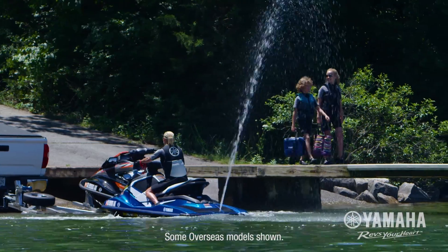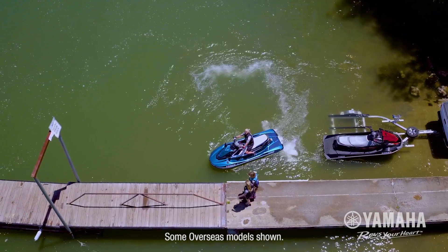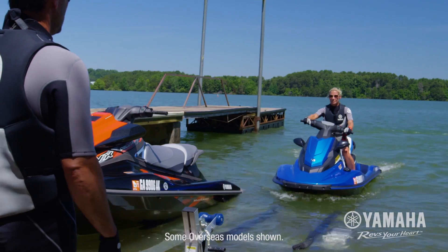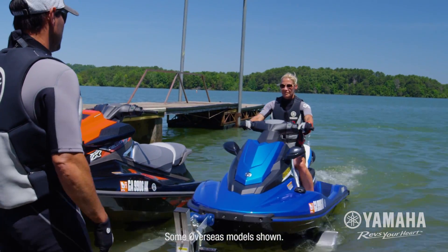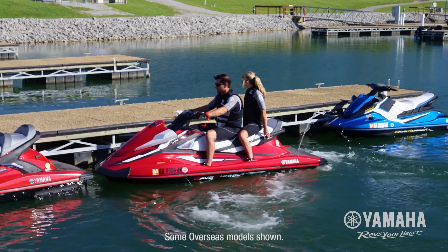Backing off a trailer is almost effortless. The sideways thrust enhances turning stability for precise control. Docking and slow speed manoeuvrability is simple and precise, allowing drivers to manoeuvre into tight spaces that were previously off limits.